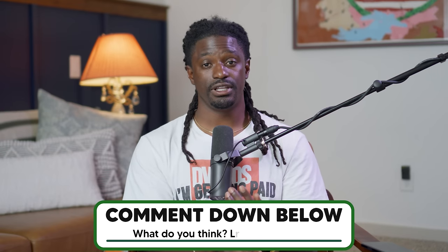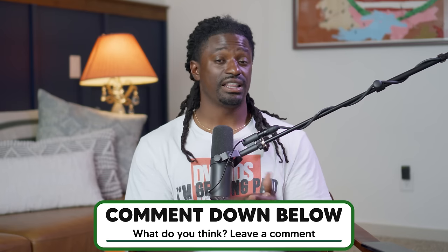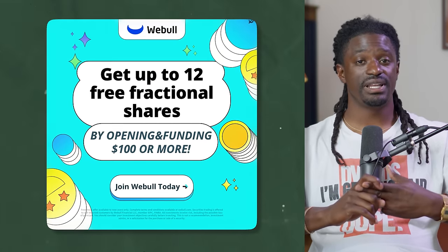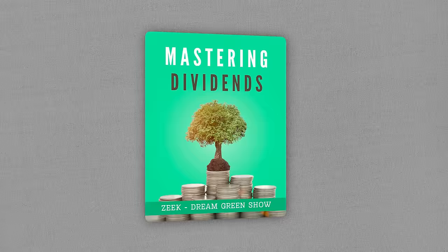Hit that thumbs up button if you made it to the end — let's try to get it to a thousand likes. Hit subscribe, it helps the channel more than you can imagine. Let me know in the comments: are you already building a dividend portfolio, and what's the most you've ever made in one month from dividends? Don't forget to pick up your free stocks via Moomoo and Webull in the description, and grab my free dividend ebook in the pinned comment. Thanks for watching — I'm Zeke, bringing you the Dream Green Show. Peace.